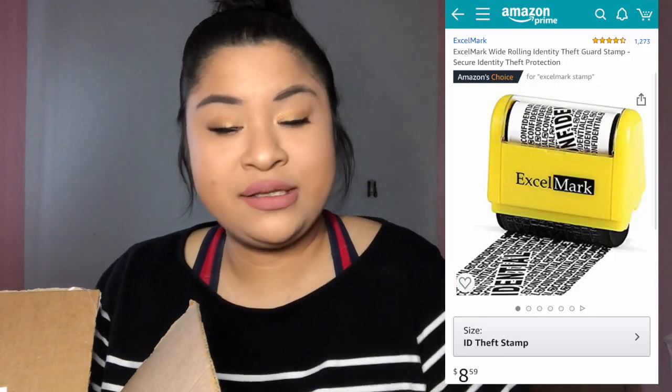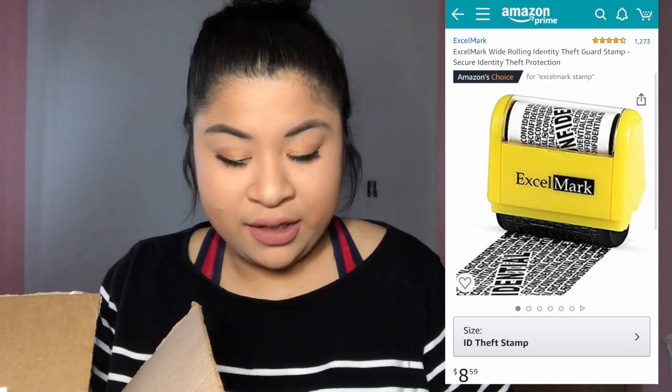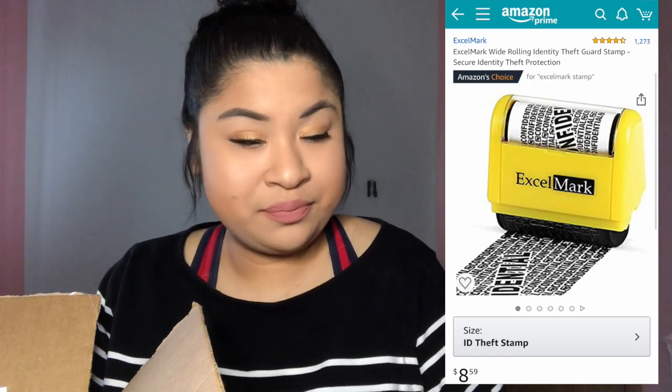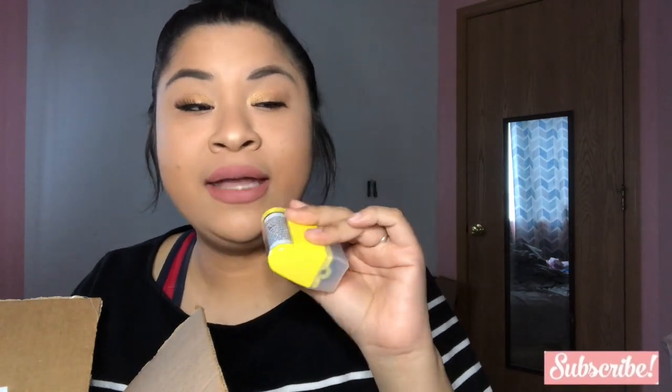Another thing that I got was this stamp. I'll try to insert pictures on screen to show you guys what it's called and how much it costs. Basically, whenever you get mail and you don't want to shred the paper, you just stamp where your personal information is — like your address, your name, whatever. It does come with extra ink inside the box. I got it because I get a lot of mail. Sometimes we burn letters at a bonfire, but we don't really do bonfires anymore, so the stamp is really convenient.